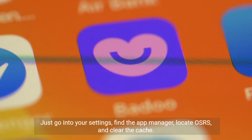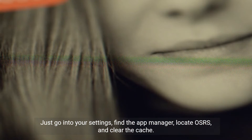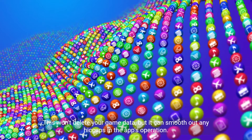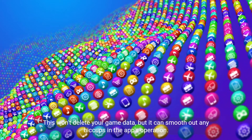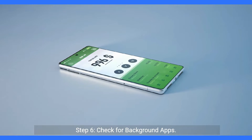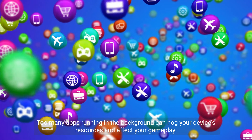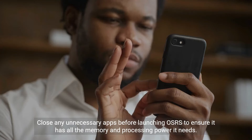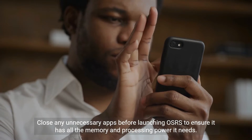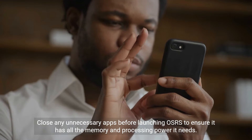Just go into your settings, find the app manager, locate OSRS, and clear the cache. This won't delete your game data, but it can smooth out any hiccups in the app's operation. Step 6: Check for background apps. Too many apps running in the background can hog your device's resources and affect your gameplay. Close any unnecessary apps before launching OSRS to ensure it has all the memory and processing power it needs.